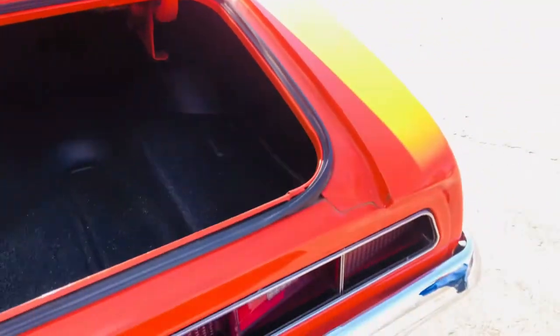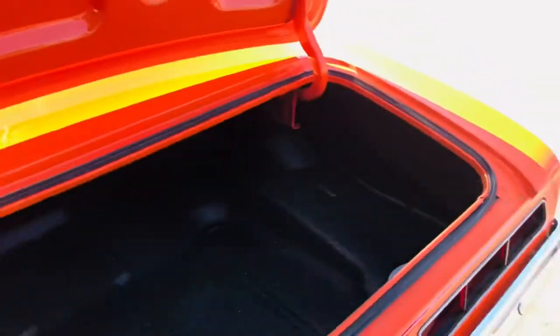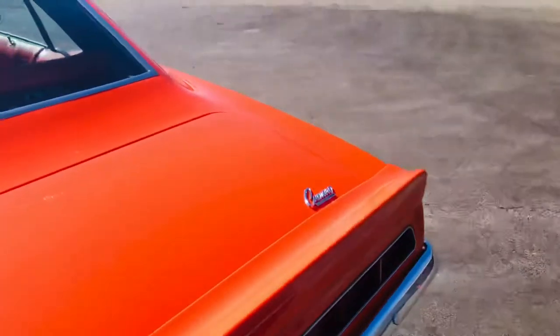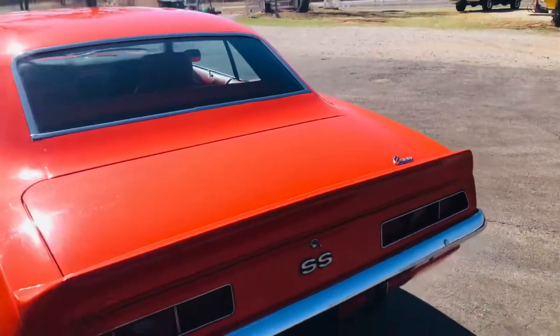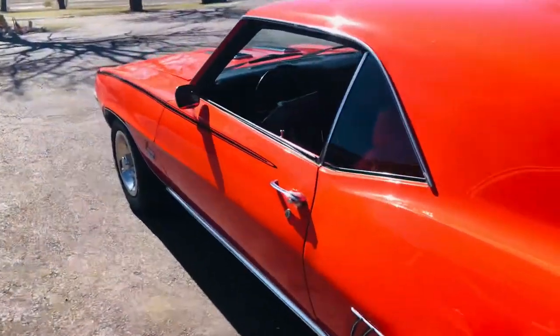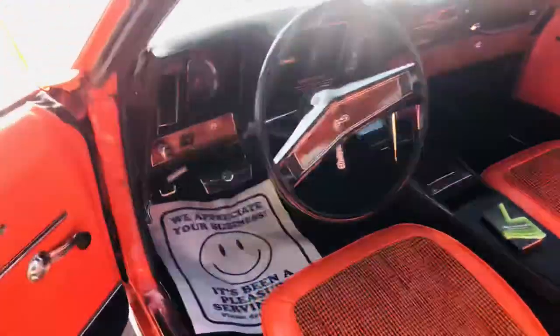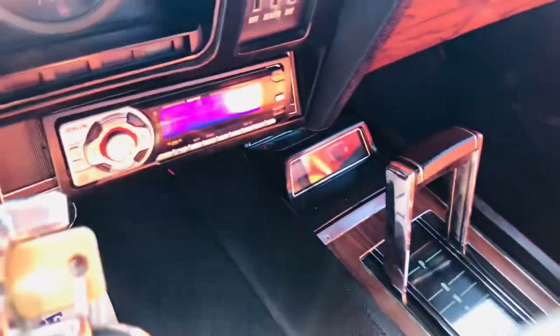It's got a new trunk pan that's been spatter painted — it's done nice. Quarters appear to be original and they look really nice. All the jams are nice. You can hear the low rumble of the dual exhaust. What a pretty car. It has the SS steering wheel and the GM factory console gauges.